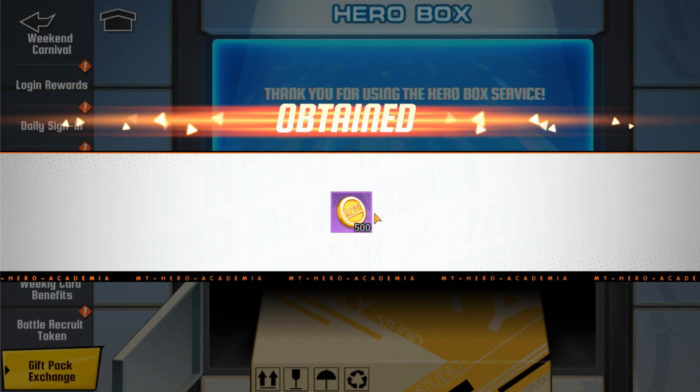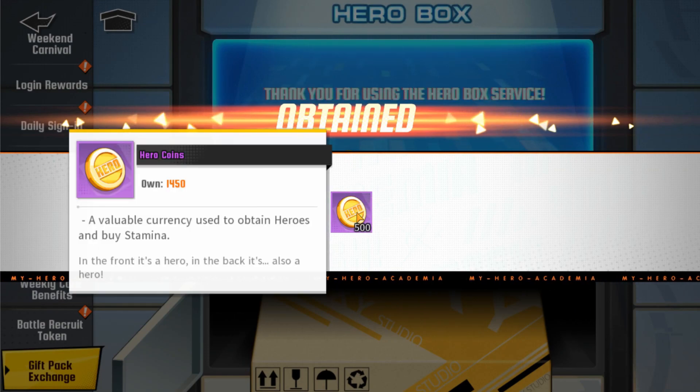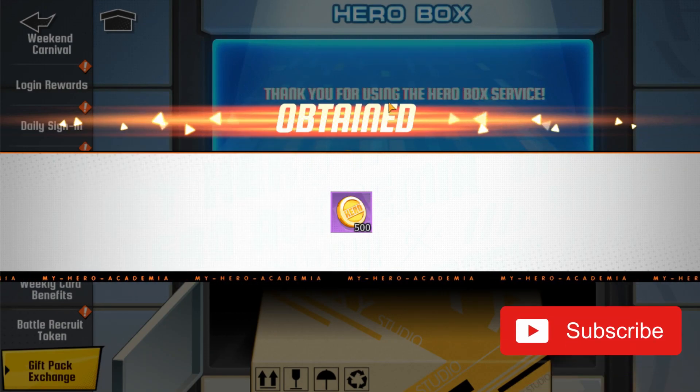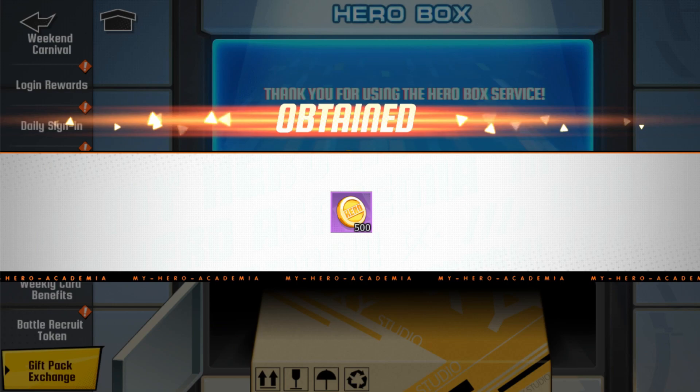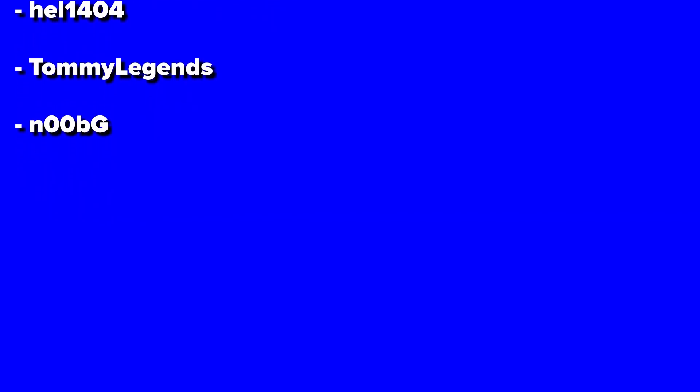And as you can see, this code is now active, and you'll get 500 hero coins, which is even more than the last three codes that were released. So be sure to use this code. I'm not sure what the expiration date is yet. Shoutouts to the user Quantum for hooking me up with this code before I found it anywhere else. Thanks again to all of our supporters over on Patreon, and don't forget to click those like and subscribe buttons if you appreciate the content and want to keep receiving more legit game codes.